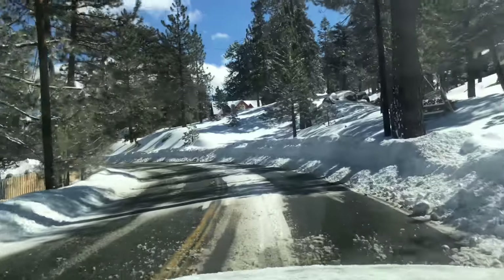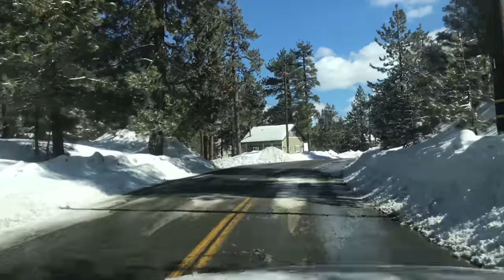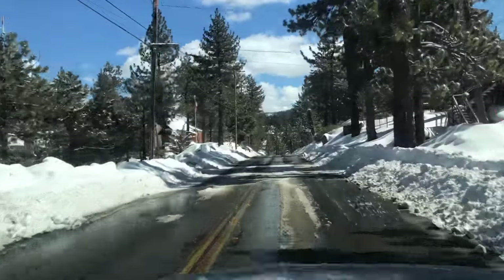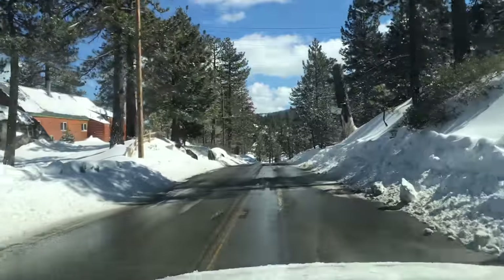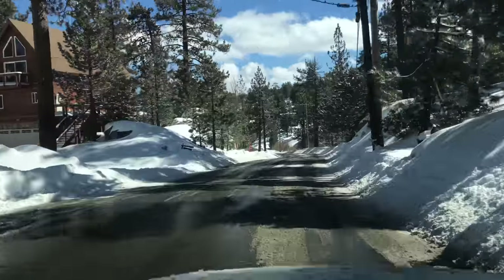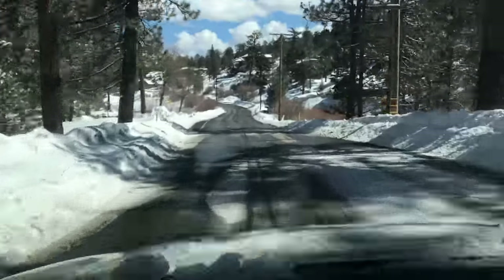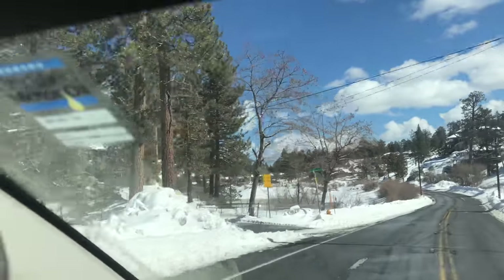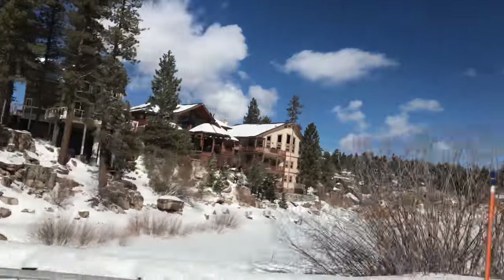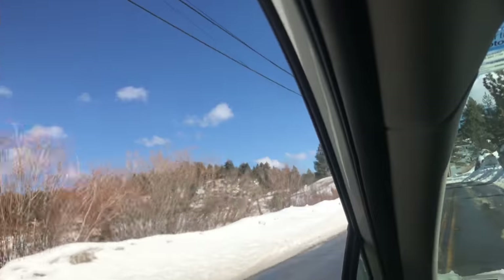Look at all the snow over here. As we're getting closer to Boulder Bay, we're getting more and more snow. From what I saw - I drove all the way to Irwin yesterday - Boulder Bay once again got the most amount of snow. Irwin got dumped on last night and so did Sugarloaf. But this part of town right here got the most. Here's Boulder Bay - you guys can see that there's access now, there's access to get here on boat again.